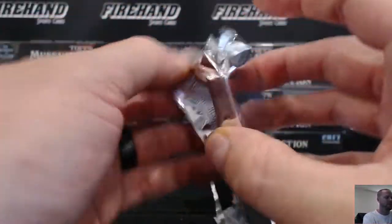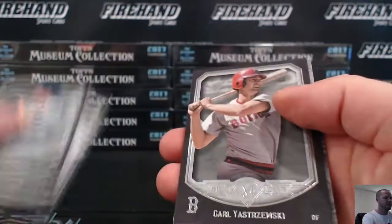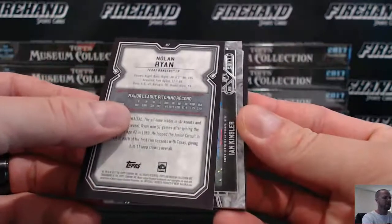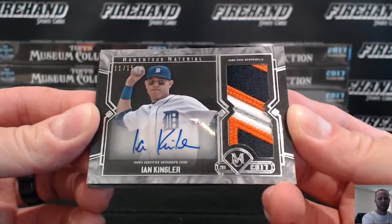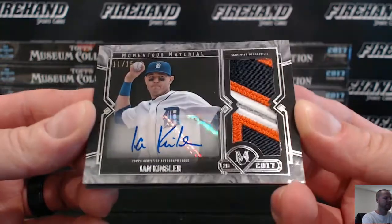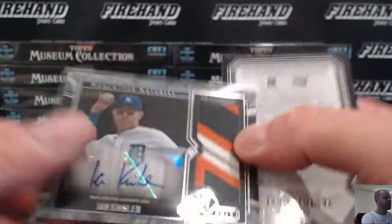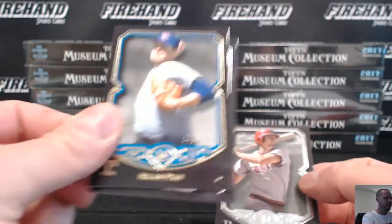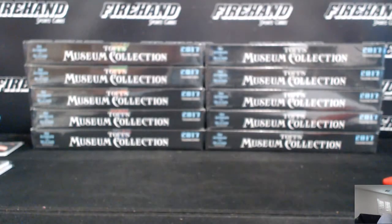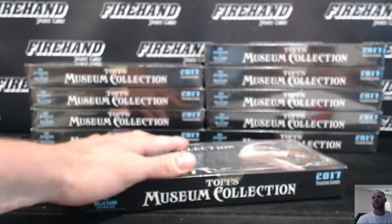Verlander sepia. And the memorabilia auto is the case hit — look at that. Jumbo patch auto is Ian Kinsler for the Detroit Tigers, 11 of 15. Nasty patch on there. A.A. Cree with the Tigers. Wow, first two boxes yield the frame and the jumbo patch auto. That either means we've got a chance at some more stuff, or we blew our wad real early. There's also a Nolan Ryan to 150 on the back. And the Bowman sold out? Oh no — jumped on it. There were six left when I started this one.